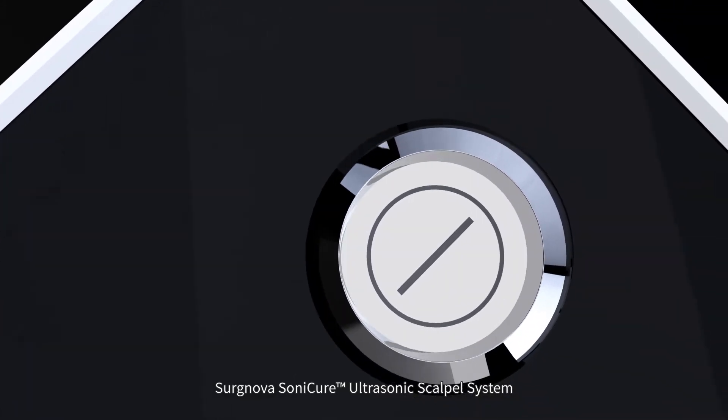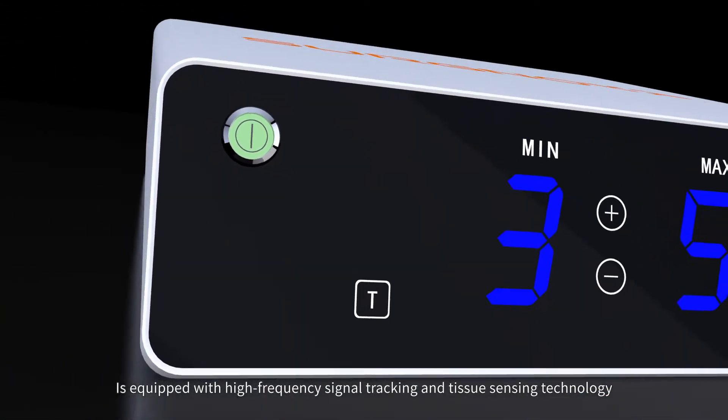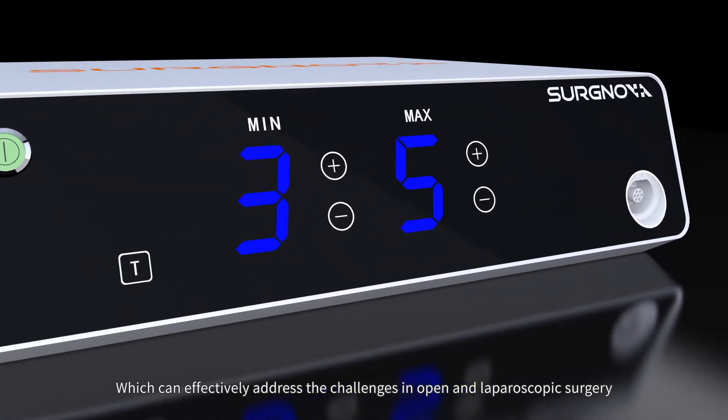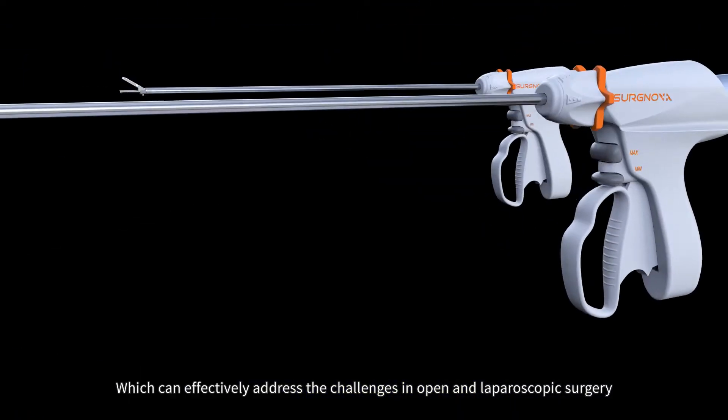Surbnova Sonicure ultrasonic scalpel system is equipped with high frequency signal tracking and tissue sensing technology, which can effectively address the challenges in open and laparoscopic surgery.